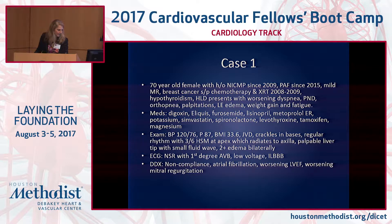On exam, her vitals are okay, she's a little overweight. She has jugular venous distension up to her jaw, crackles in bilateral bases, regular rate and rhythm with a 3/6 holosystolic murmur at the apex radiating to the axilla, a palpable liver tip, a small fluid wave, and 2+ edema bilaterally. Her EKG reveals normal sinus rhythm, first-degree AV block, low voltage, and an incomplete left bundle branch block.